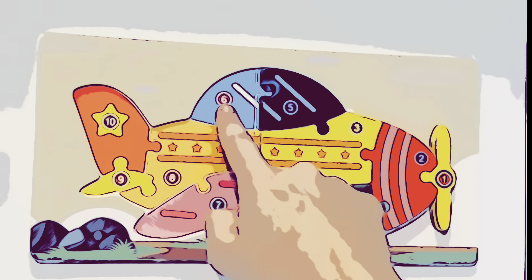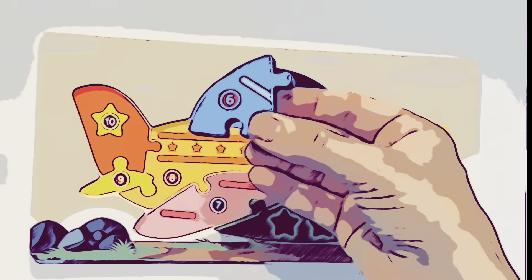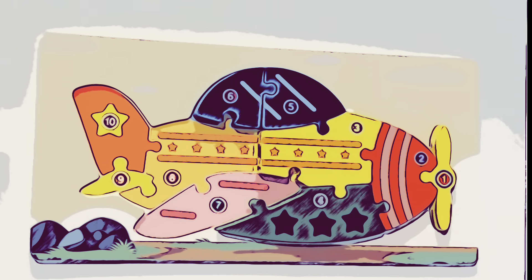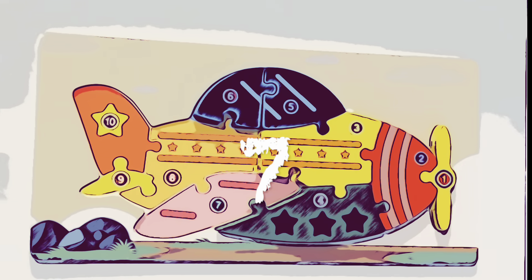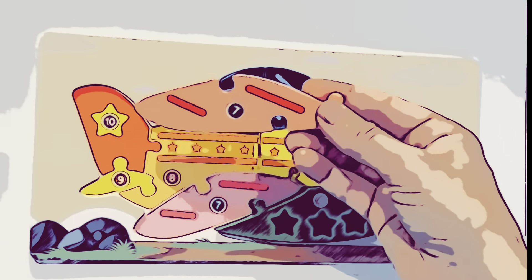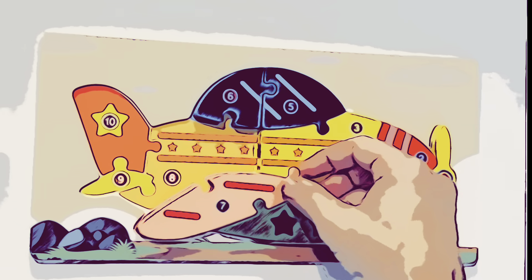Now for piece number six. Here it is. It's the other part of that window. Let's put number six right here. Now for puzzle piece number seven. We have this pink piece. This is the airplane's wing, and it has two stripes. Let's put that right here.